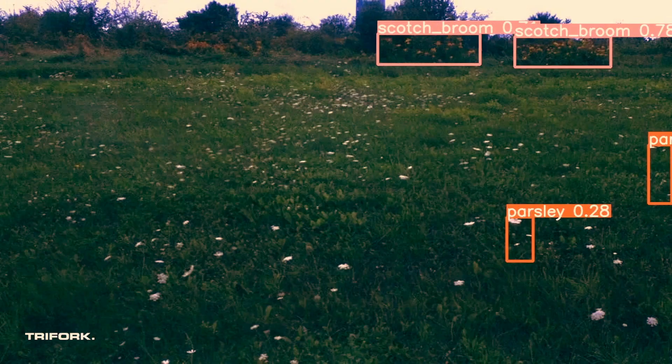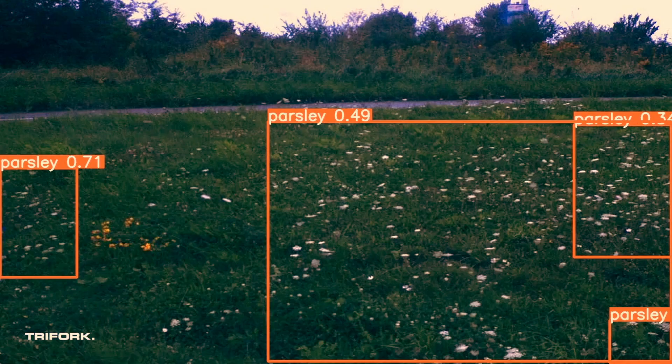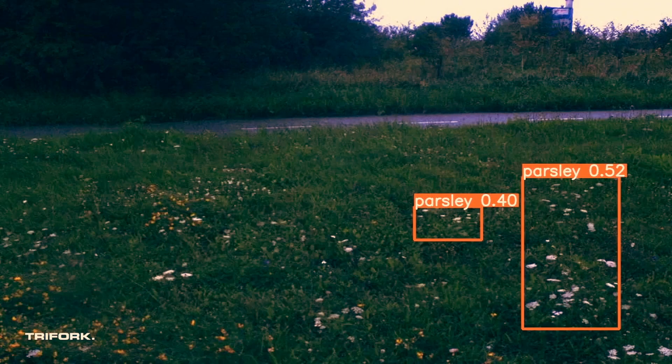The goals for this solution are that the system can identify 95% of all invasive plants, and that it is correct in 95% of the occurrences in detecting which plant species it is.